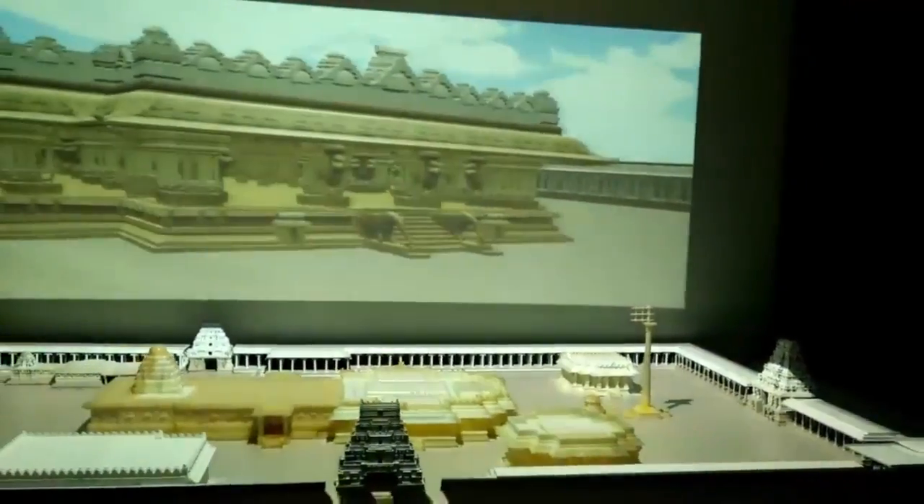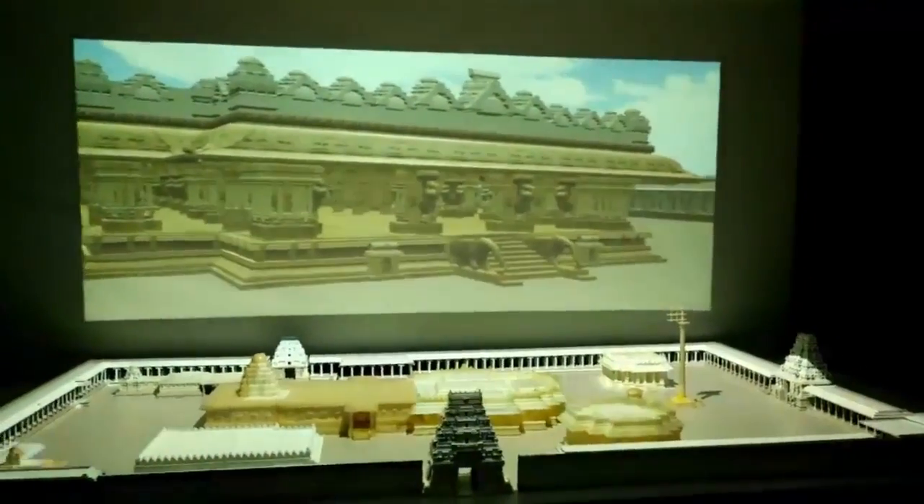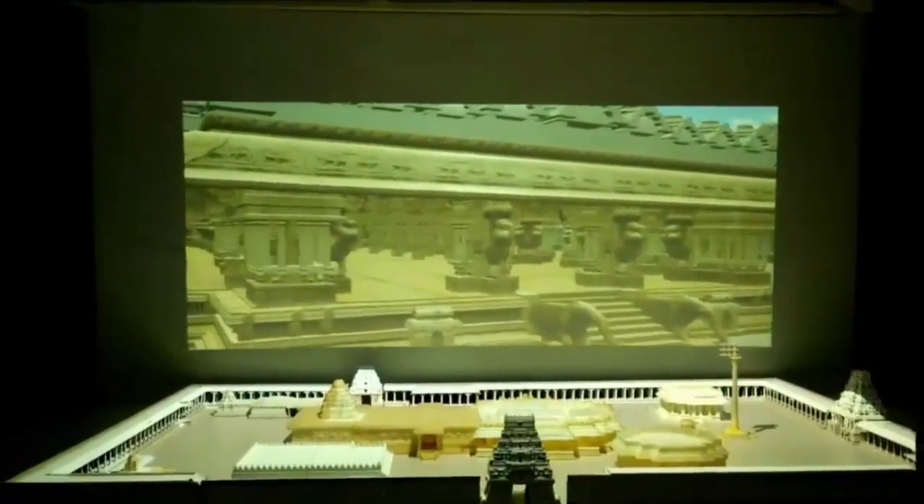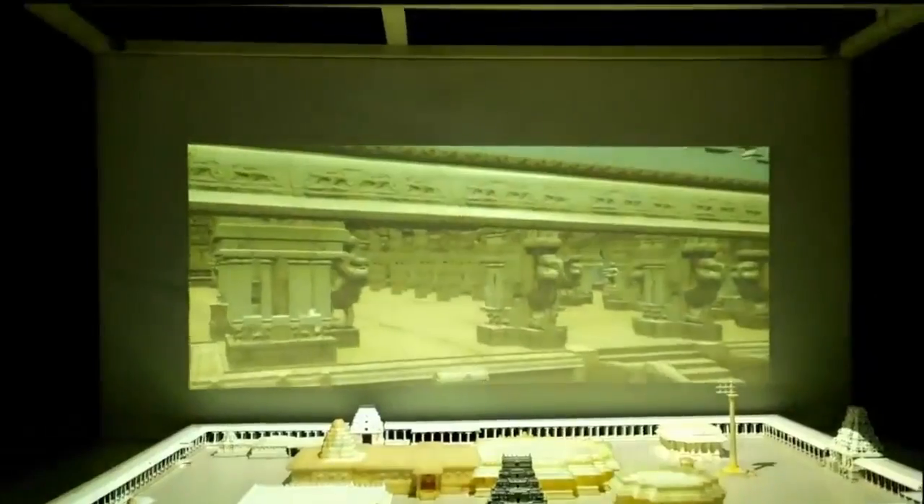Basically, the system presents a virtual walkthrough of the temple complex, which enables the user to have a look at the various temple structures without having to be physically present at the site.